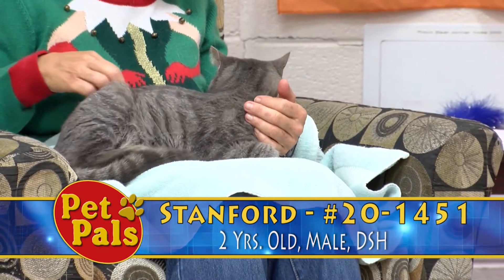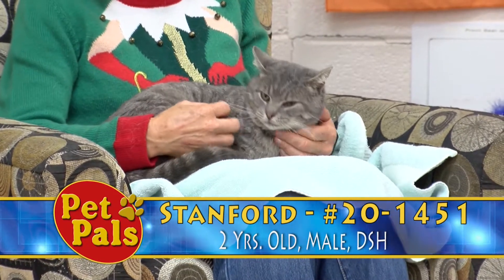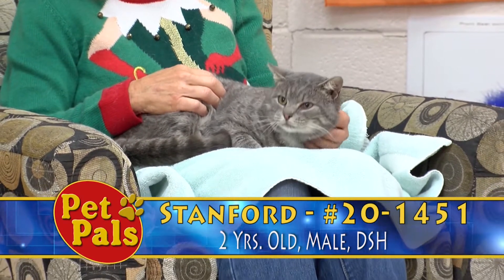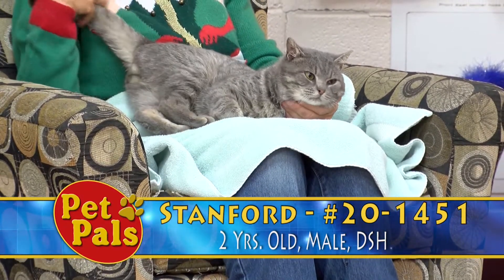He likes to be petted. He was easy to pick up and bring into the set. He's perfectly happy sitting on Tammy's lap, unlike some of the girls that we saw earlier on the show trying to squirm and get away. He's just settling in nicely on that lap — maybe a potential lap cat for all of you lap cat fans.